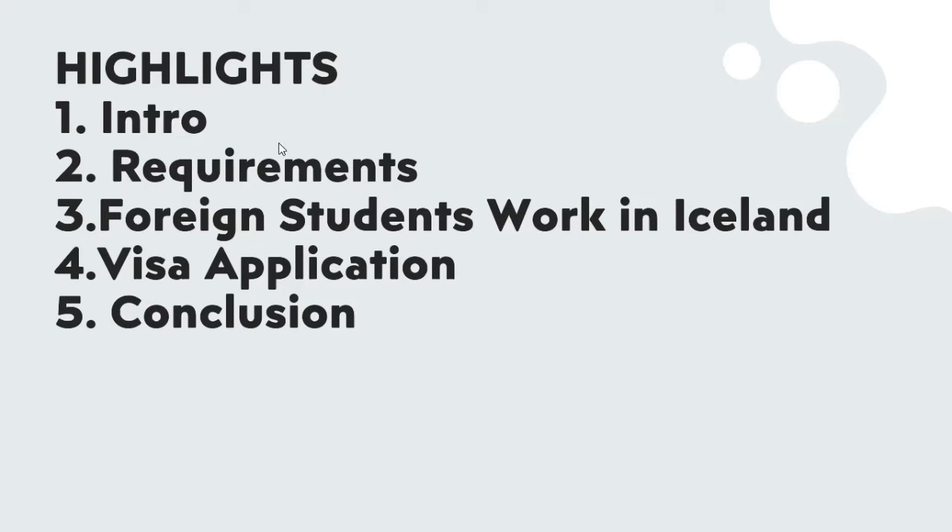We are going to look at foreign students' work in Iceland, and the visa application process — how to apply for your visa after getting admission to a free tuition university. Then we are going to look at the conclusion.